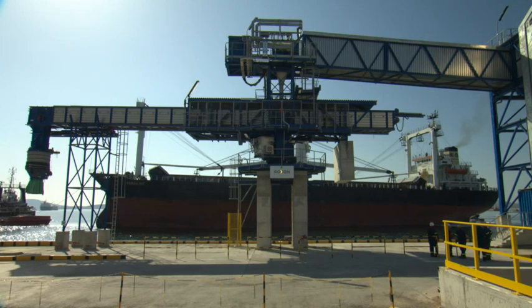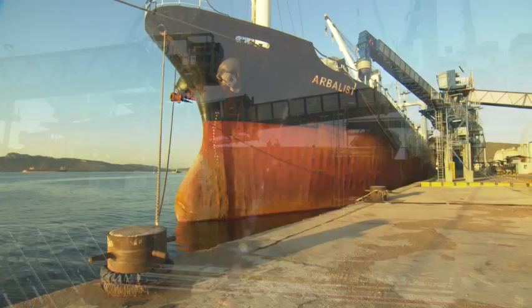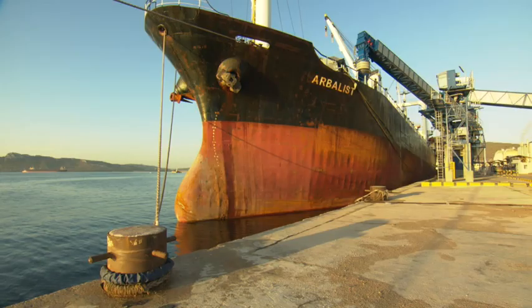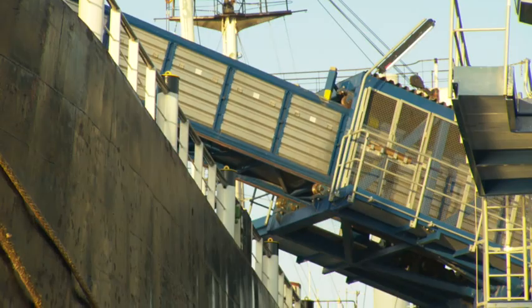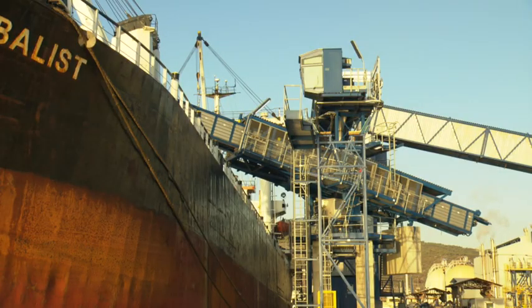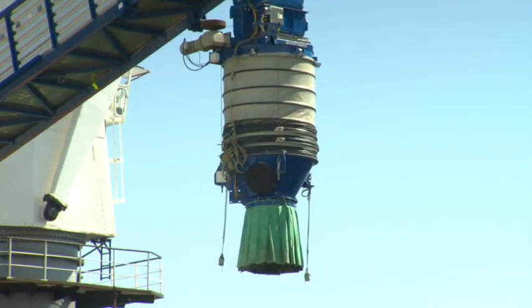Two shiploaders are installed, providing a loading capacity of 250 tons per hour. A number of different vessels are used to transport sulfur, each with different hatch configurations. So the shiploaders are capable of a combination of telescoping, luffing, slewing, and shuttling travel.